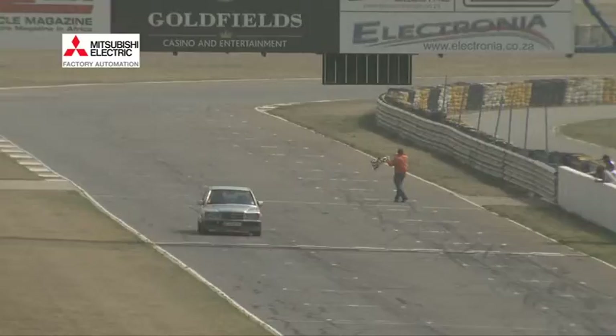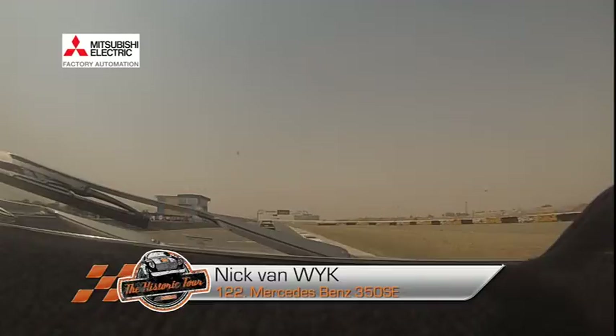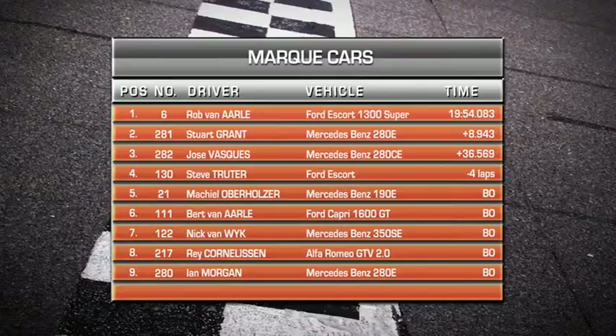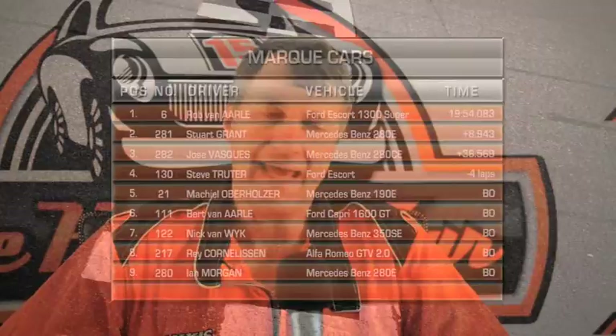The chequered flag is out and it's Michiel Oberholzer who crosses the finish line first. Bert van Aal crosses in second place with Nick van Weyken in third, and Rob van Aal right on his tail in fourth. Unfortunately in handicap racing you have to stay within a certain time — if you go faster you break out and are disqualified. Despite their best efforts, the top three drivers all broke out, giving the win to Rob van Aal, with Stuart Grant taking second place and Jose Vasquez in third.